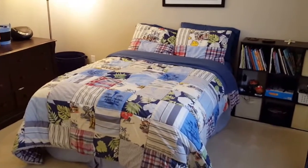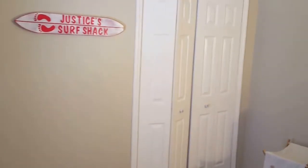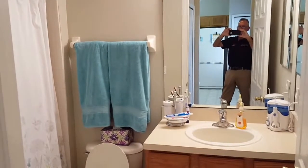Downstairs is a secondary bedroom — I'll show you the master in a moment. Really good size, plenty of room, great for kids. Closet. And here's your secondary bathroom.